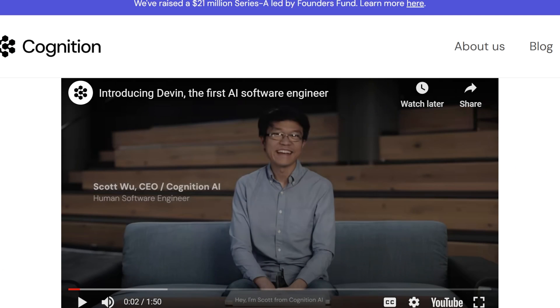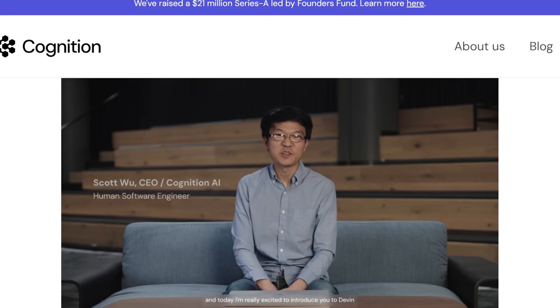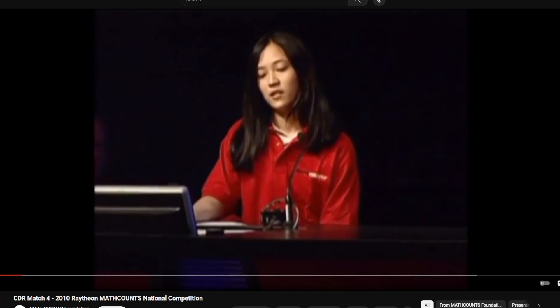So this is Scott Wu, CEO of Cognition AI: 'I'm Scott from Cognition AI and today I'm really excited to introduce you to Devin, the first AI software engineer.' Now the team behind Cognition is no joke — they're pretty smart people. Here's the 2010 Raytheon Math Counts National Competition.